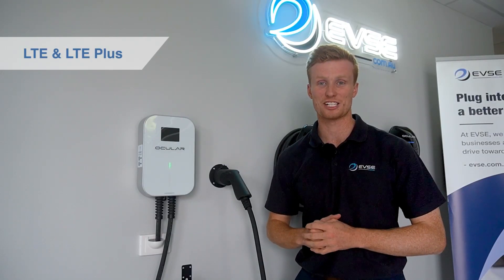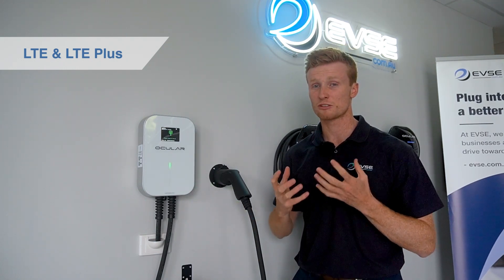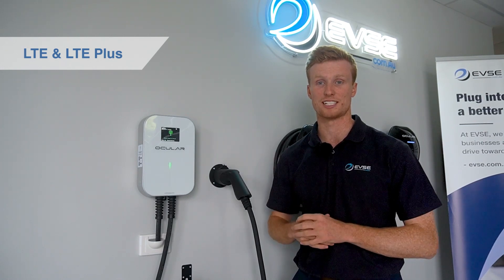What you'll find with our entire EV charging range is that they come with in-built LCD screens that provide a great user experience through direct feedback of the charging session.